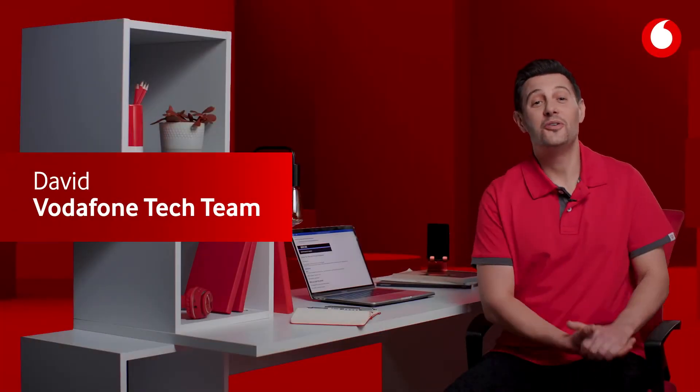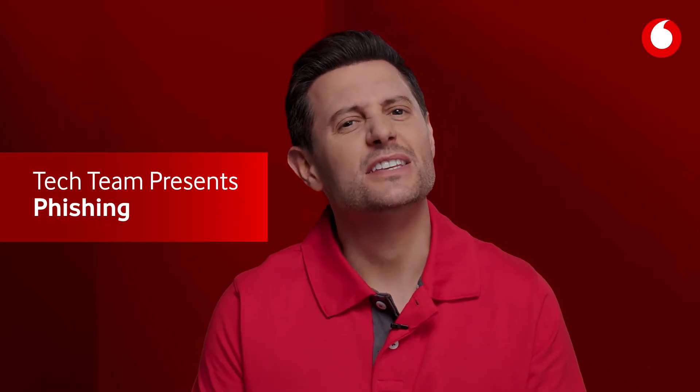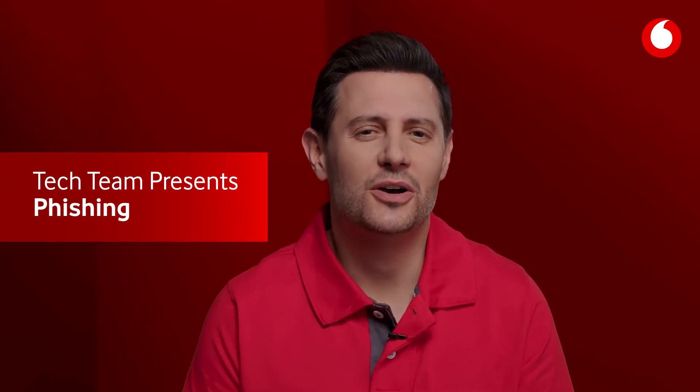Hi, I'm David from the Vodafone tech team. You've probably heard of phishing, but what is it and how can you tell if you're being targeted?